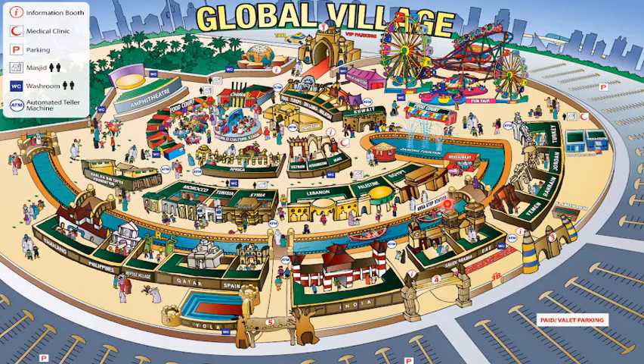Some special attractions you will love: there is the man-made water pathway where you can enjoy the Abra ride. You can also enjoy exciting rides in the kids' fun zone. The amphitheater is the place where you will witness artists coming from different parts of the world giving you spectacular shows. So kids, let us now explore the Global Village!